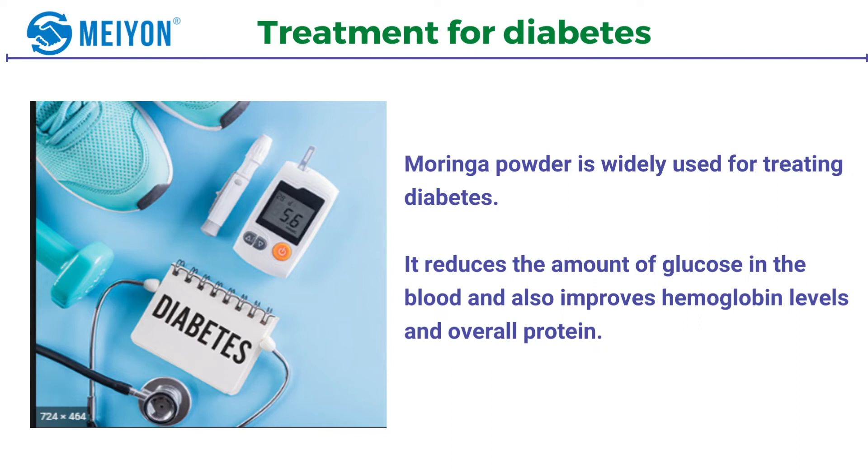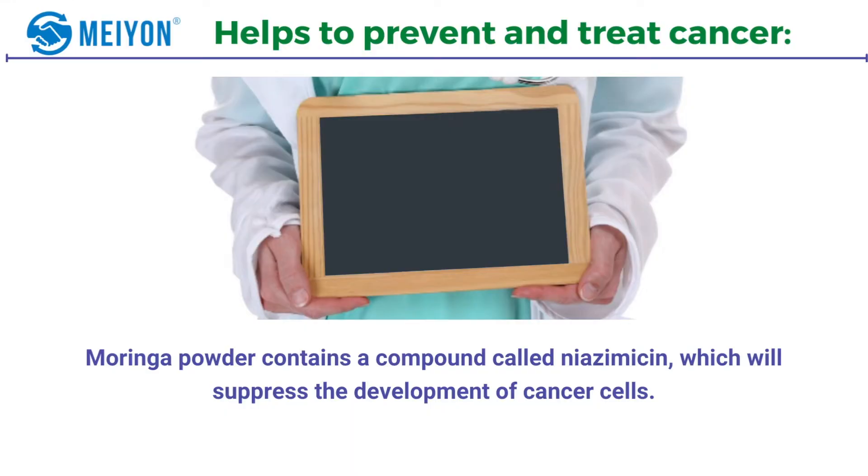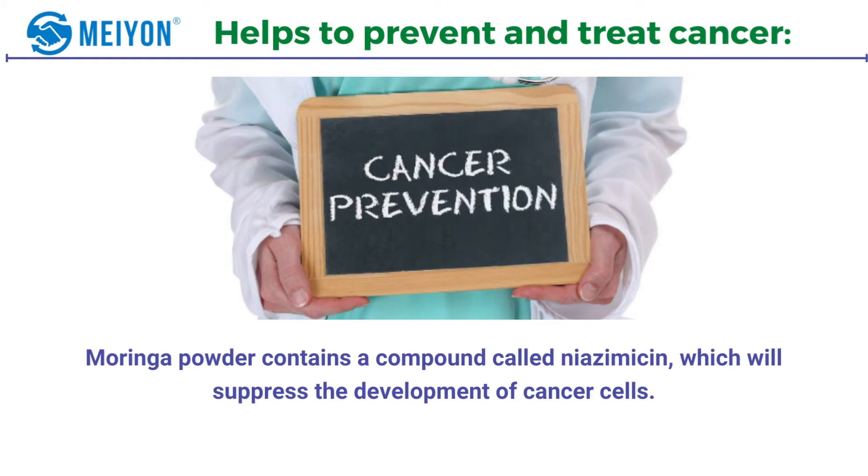Number four: improves eyesight. As moringa powder is rich in antioxidants and calcium, it helps to improve eyesight. Number five: helps to prevent and treat cancer. Moringa powder contains a compound called niazimicin which will suppress the development of cancer cells.